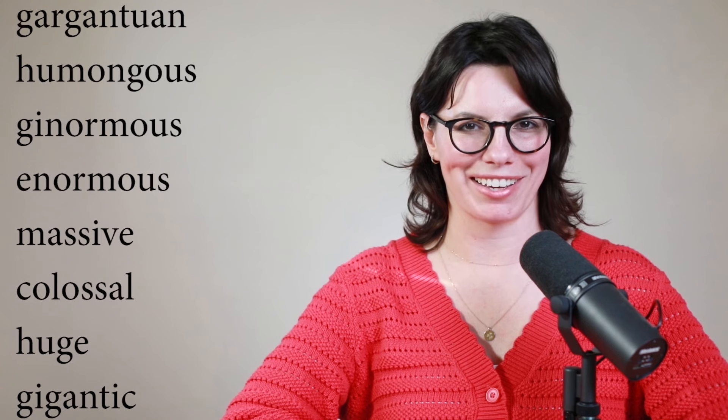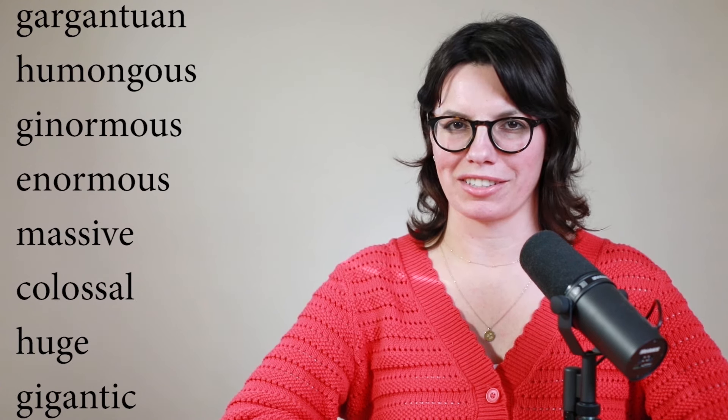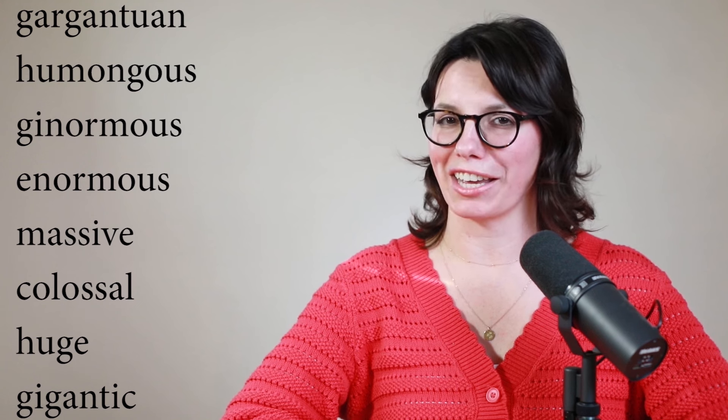So remember these words: gargantuan, humongous, ginormous, enormous, massive, colossal, huge, gigantic. These are great words to know because native speakers use these words in everyday English.